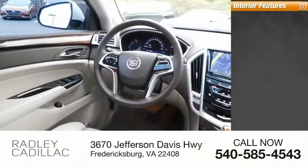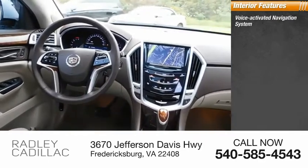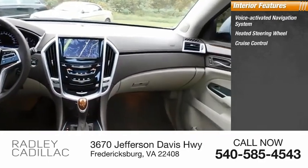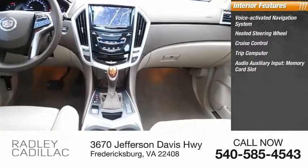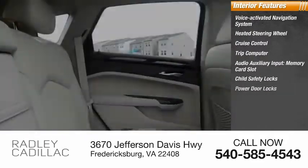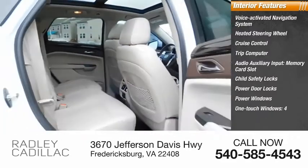Inside you'll find a voice-activated navigation system, heated steering wheel, cruise control, trip computer, audio auxiliary input, memory card slot, child safety locks, power door locks, power windows, and one-touch windows.